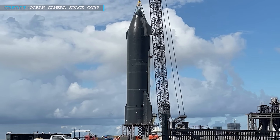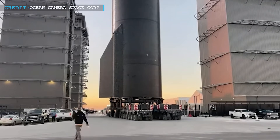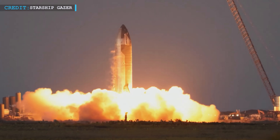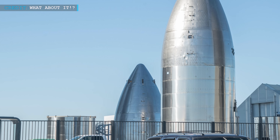As soon as Ship 25 carries out all the proof tests successfully, it is expected that SpaceX teams will send it back to the factory for Raptor engine installation and then head for a static fire test of Ship 25 back at the pad. Once more, we can see so much activity in the Starbase ring yard.